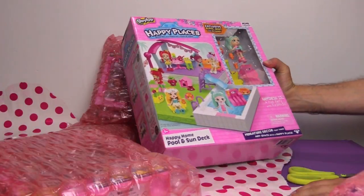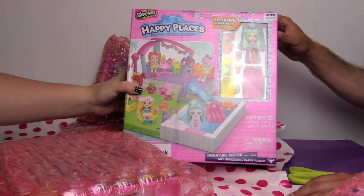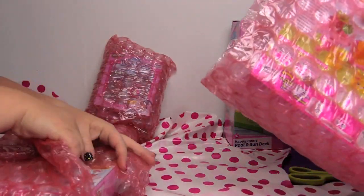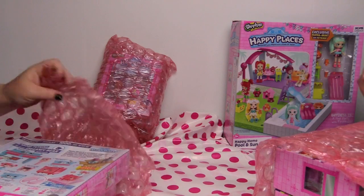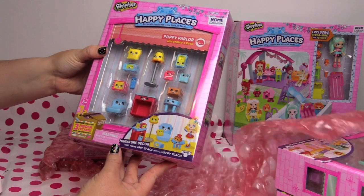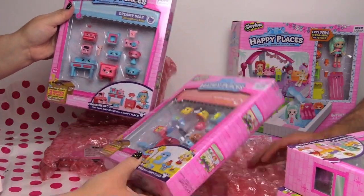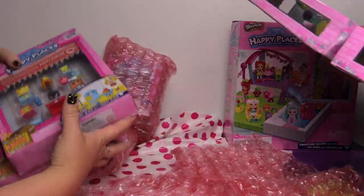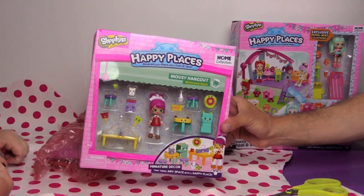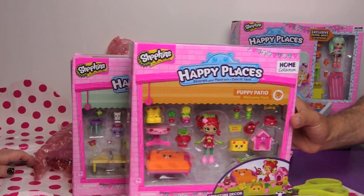We have Happy Places. This is the Happy Home Pool and Sun Deck with exclusive peppermint with petkins. This is the miniature decor that turns any space into a happy place. This is the Puppy Parlor and the Dreamy Bear. And here are two more from the home collection — we have the Mousy Hangout Welcome Pack and the Puppy Patio.